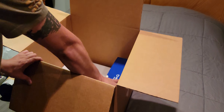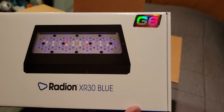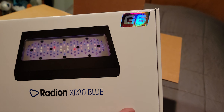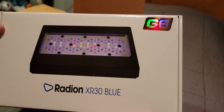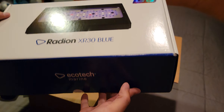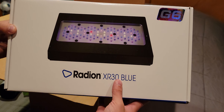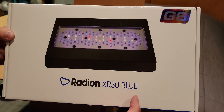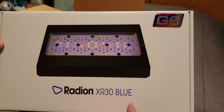Alright, now it's time for the big one. This is the Radeon XR30 Blue from Ecotech — this is their G6. This puppy just came out, so I'm really excited to actually get this hooked up on the tank. I've never had Radeons before; they were always out of my budget. So here it is: the Radeon XR30 Blue G6.